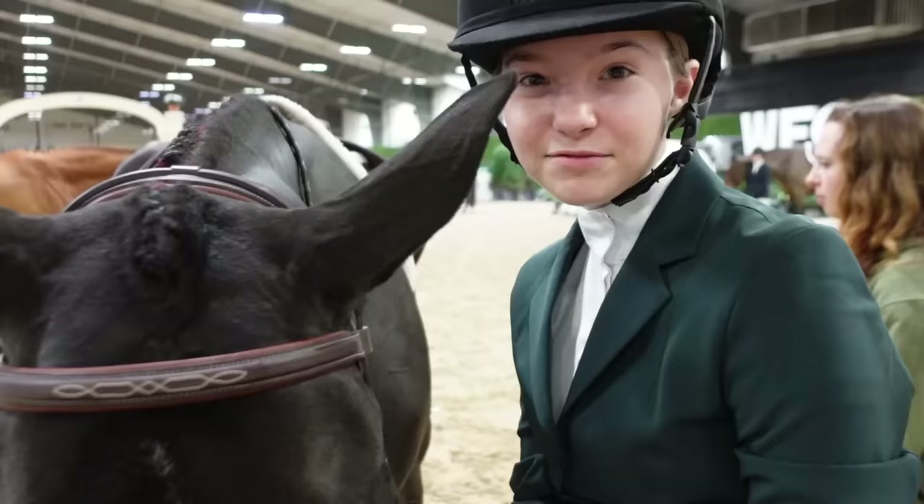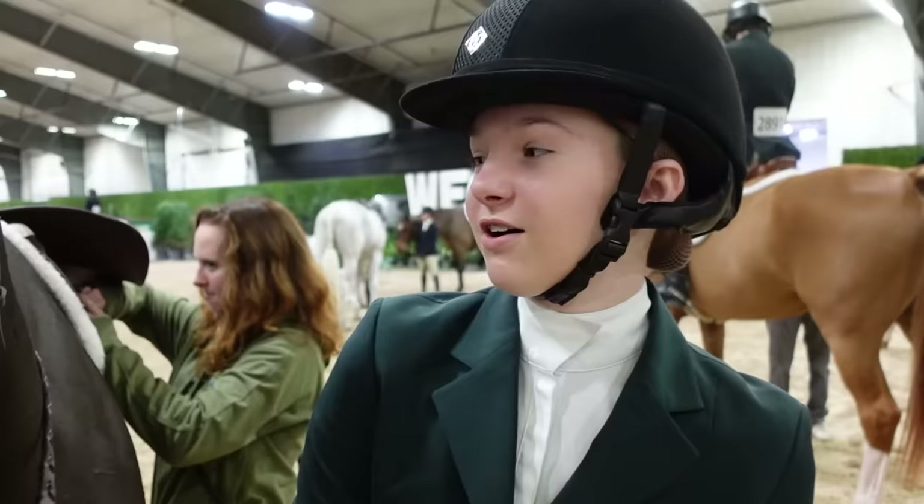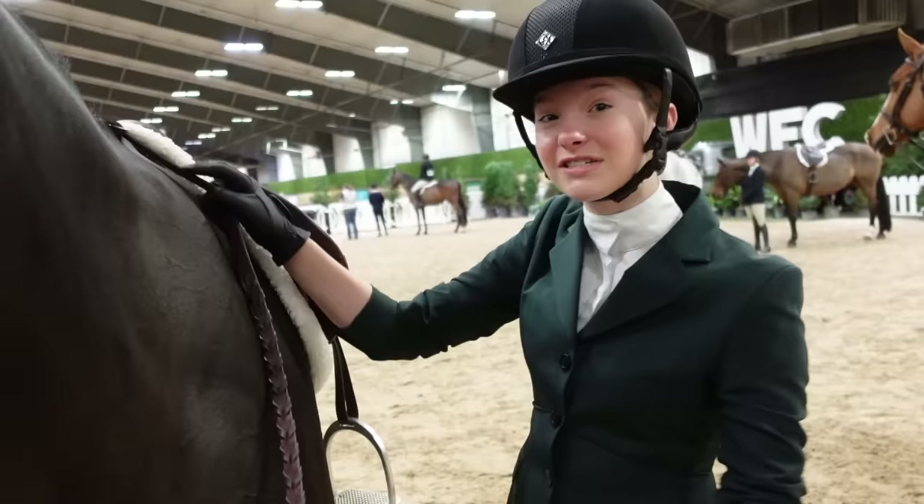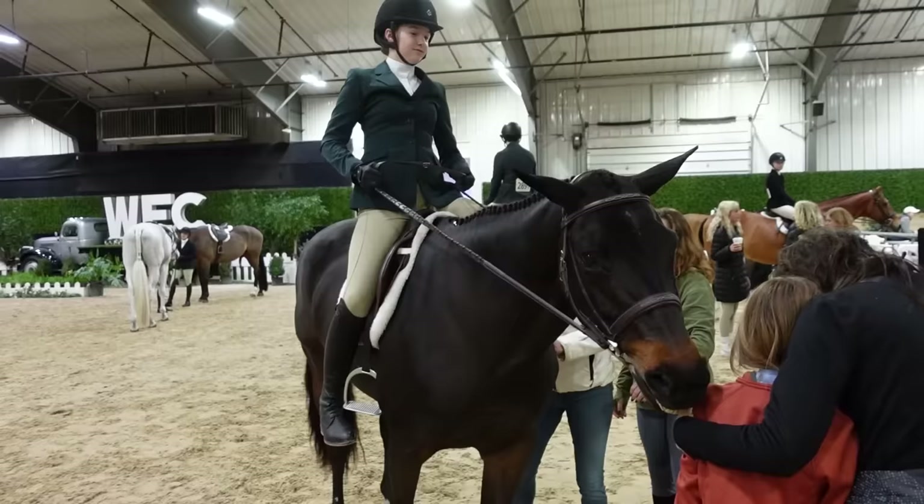I'm getting my gloves back on and we are about to get back on for our flat class. A flat class is basically where the judge tells people to do things like trot and canter. It's basically judged on the horse's actions because today we're doing it under saddle.